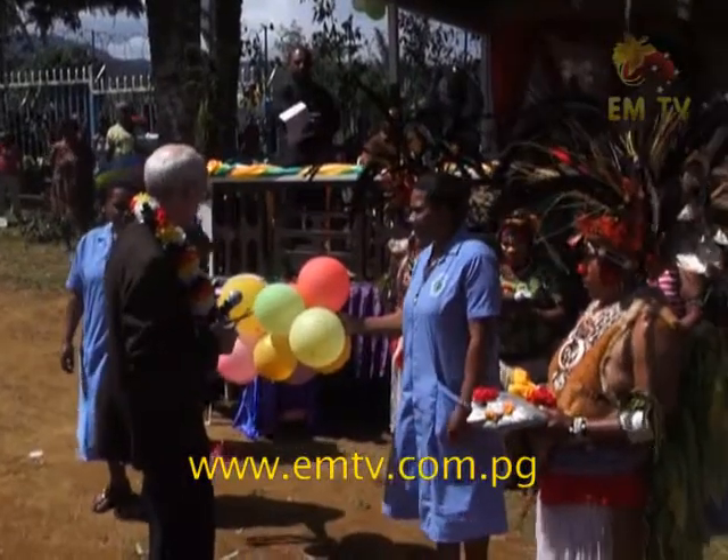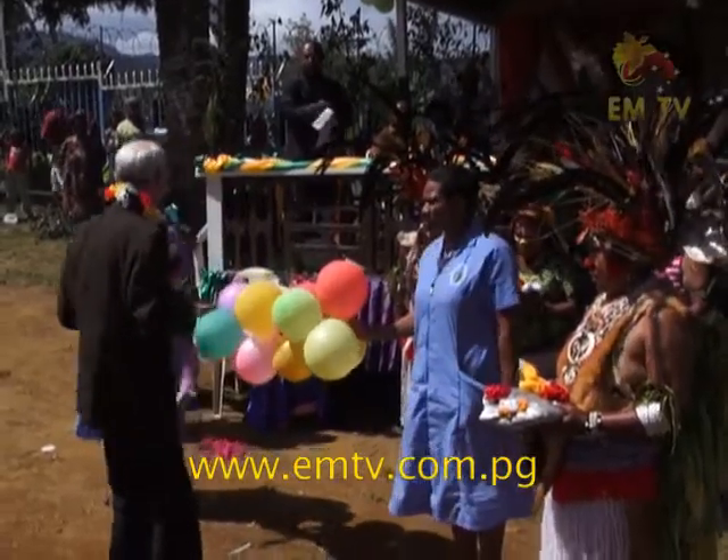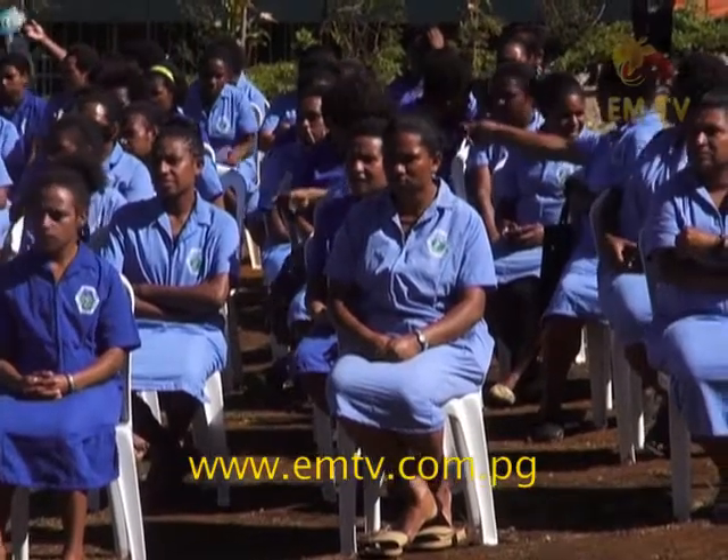Symbolic ribbon cuttings were done to commission the new buildings. Jack LaPave Jr., National MTV News.